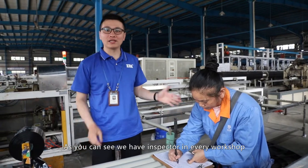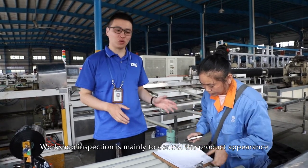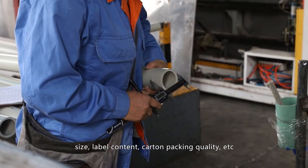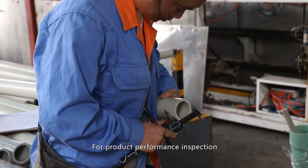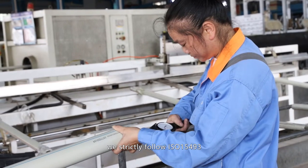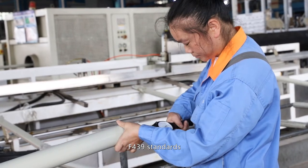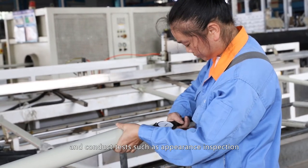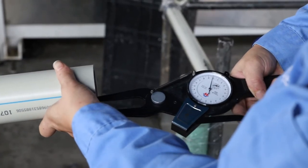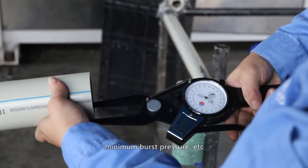We have inspectors in every workshop. Workshop inspection mainly controls the product's appearance, size, label content, and carton packing quality. For product performance inspection, we strictly follow ISO 15493, ASTM F2846, and F439 standards, and conduct tests such as appearance inspection, size inspection, non-roundness inspection, flatness, hydrostatic test, minimum burst pressure, and so on.